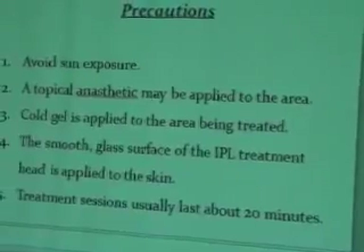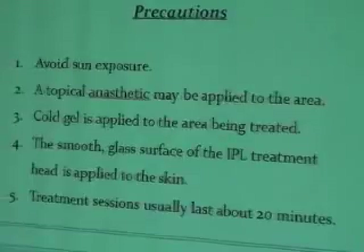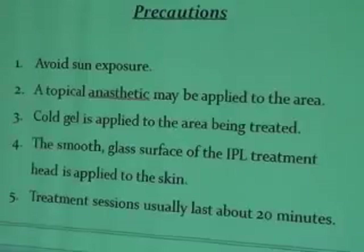Precautions before IBL: avoid sun exposure one week before treatment. A topical anesthetic may be applied to the area, though not always required. Cold gel is applied to the treatment area. The smooth glass surface of the IBL device is applied to the skin. Treatment sessions usually last no more than 20 minutes.